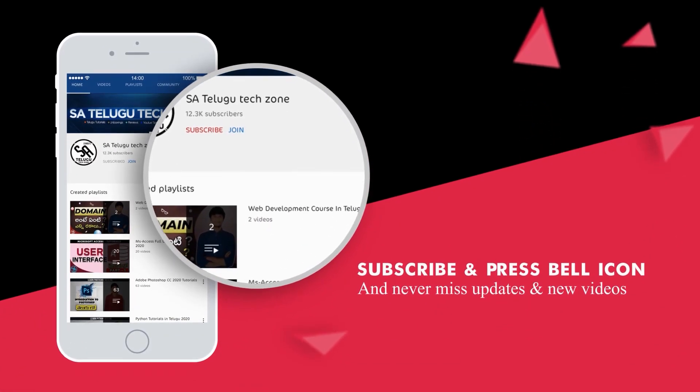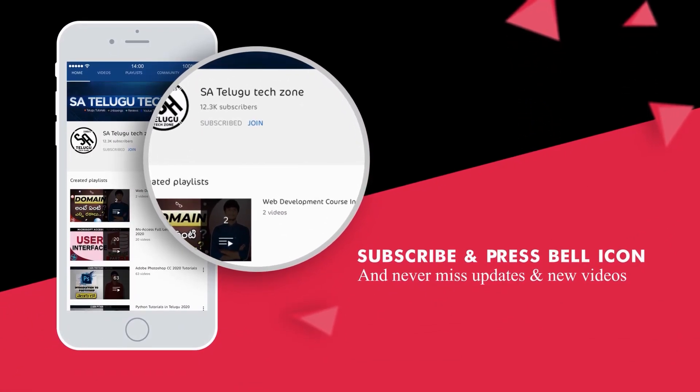Press the bell icon on the YouTube app and never miss another update. Hi guys, my name is Virujo Snare from SA Telugu TechJones.